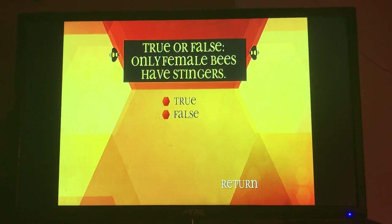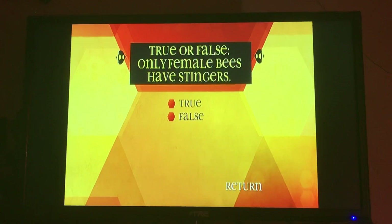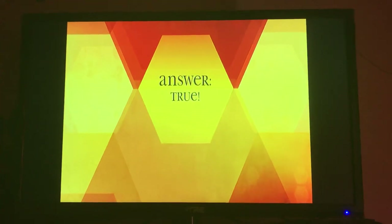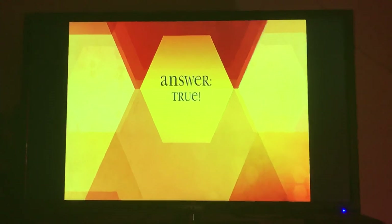True or false? Only female bees have stingers. True. The female honey bees can only sting once, so they better make sure it's worth it.